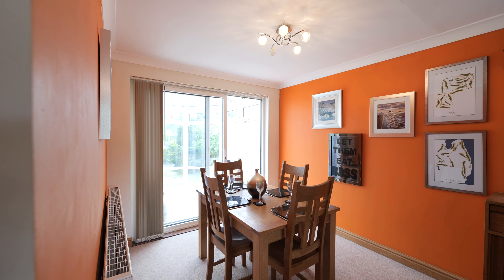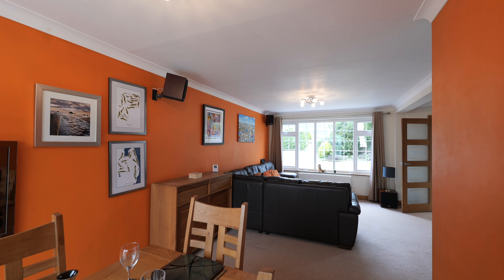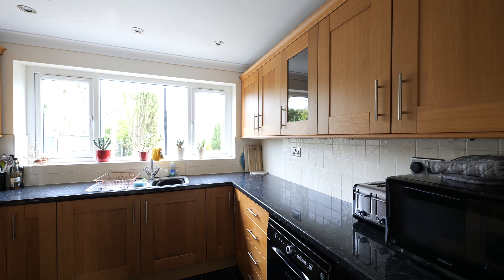Welcome to Nevermore Road in Wingerworth. Today I'm delighted to be sharing this three-bedroom family home with you. The existing footprint offers a really good open-plan arrangement of space to the ground floor.